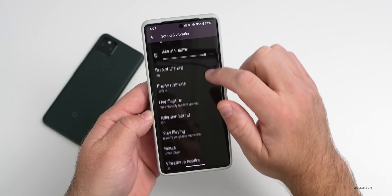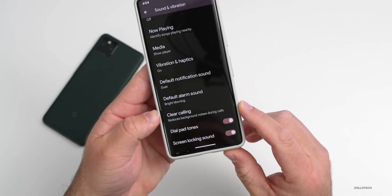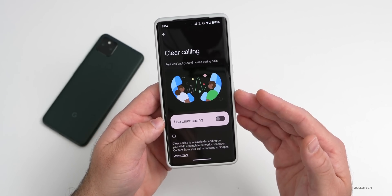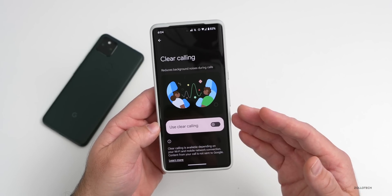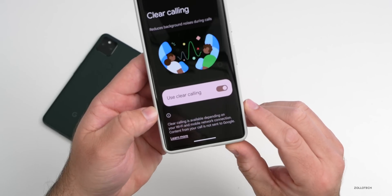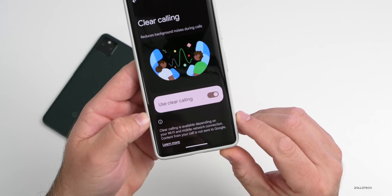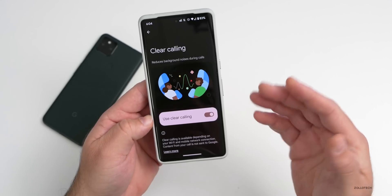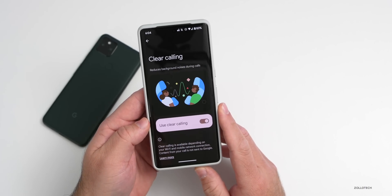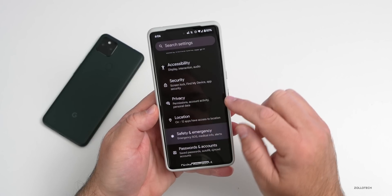Under Settings, Sound and Vibration, scrolling down, there's a new option for Clear Calling. This is on the Pixel 7 and 7 Pro, and it can reduce background noise not just from your end but from people you're talking to as well. When enabled, it says Clear Calling is available depending on your Wi-Fi and mobile network connection, and content from your call is not sent to Google.